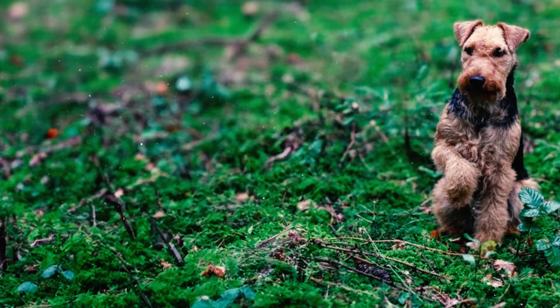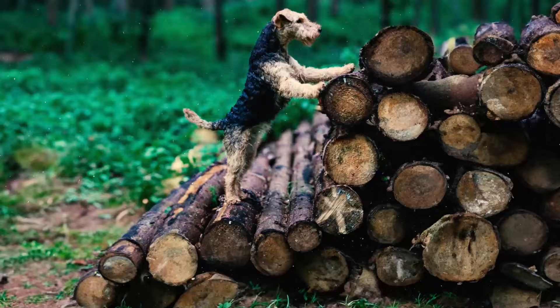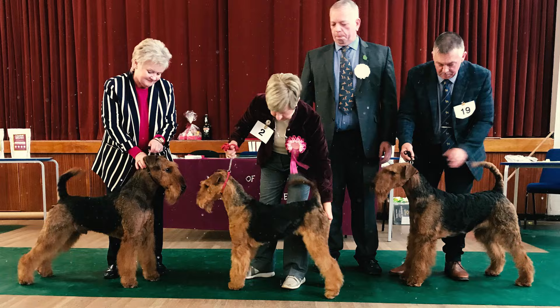These dogs excel in a variety of sports and work activities. Today, many individual Airedales actively participate in agility, obedience, and hunt tests, offering both mental stimulation and a channel for their abundant energy.